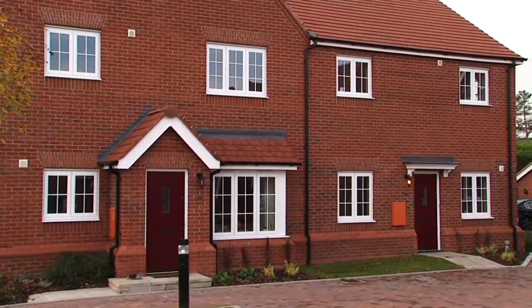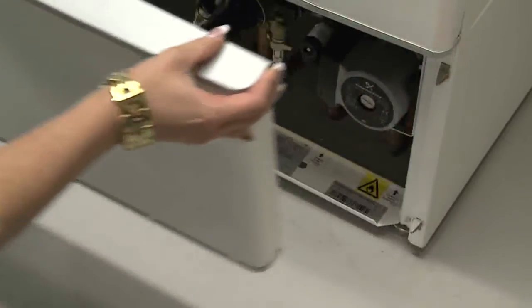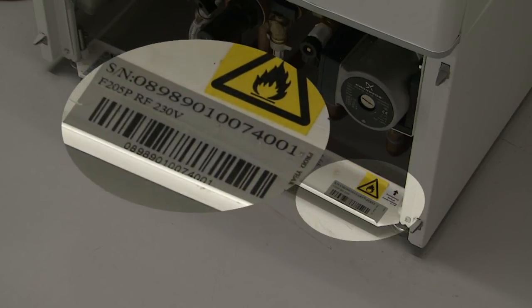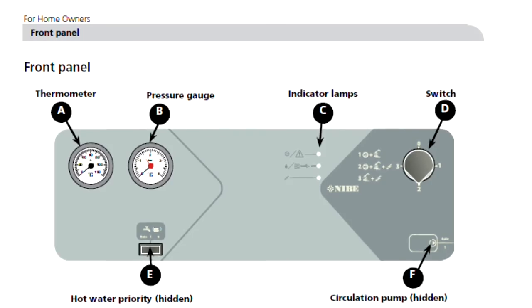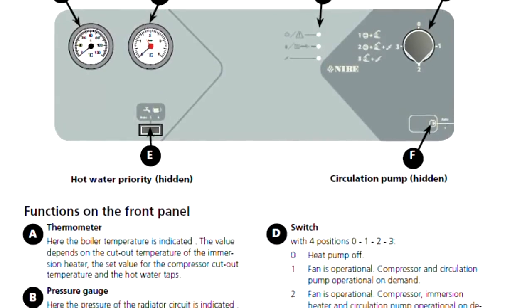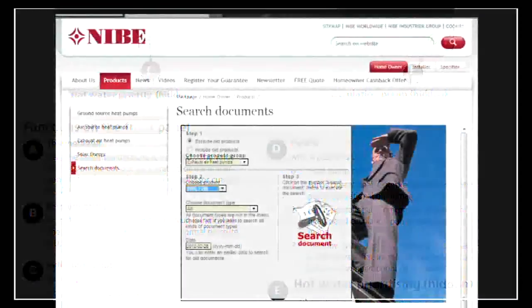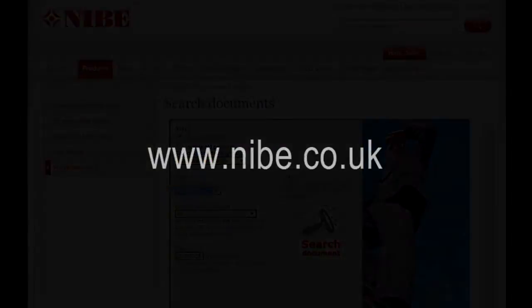In the event that you need to speak with an engineer regarding your heat pump, you will need to quote your heat pump serial number, so it's a good idea to note this down before you call. The serial number is located behind the bottom service panel on a sticker that starts with the letters SN and is followed by the 14 digit serial number. If you require further operating instructions regarding your heat pump or room thermostat, please refer to the user manuals that have been left with your unit. Alternatively, you can visit www.nibi.co.uk where you can download copies of the user manuals.